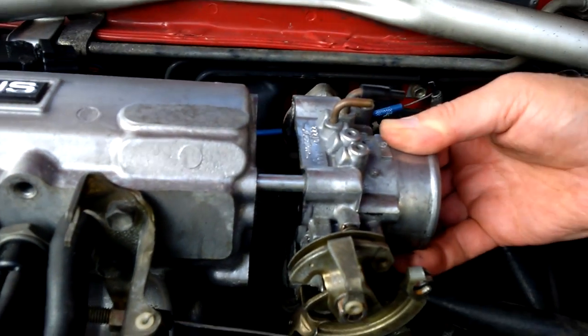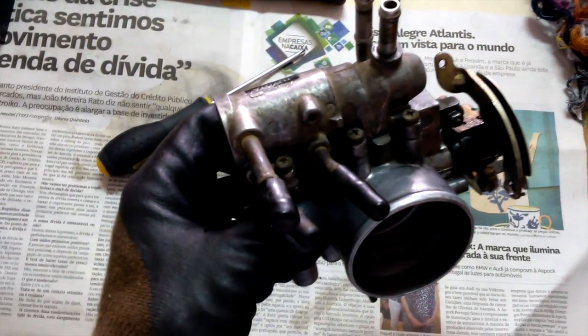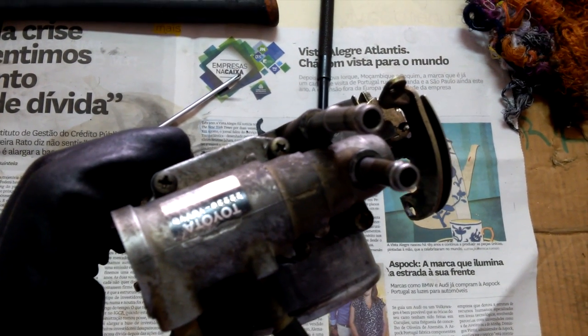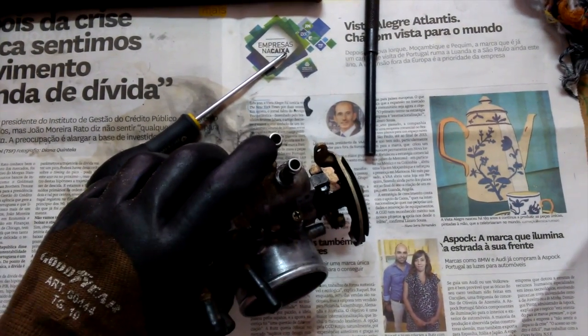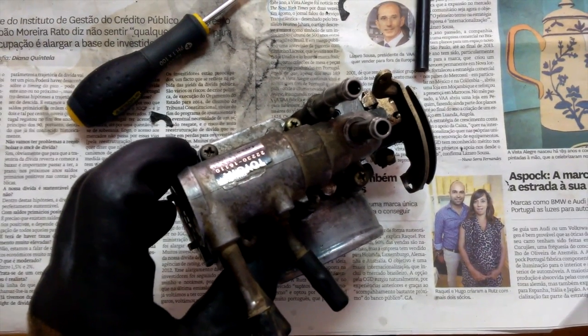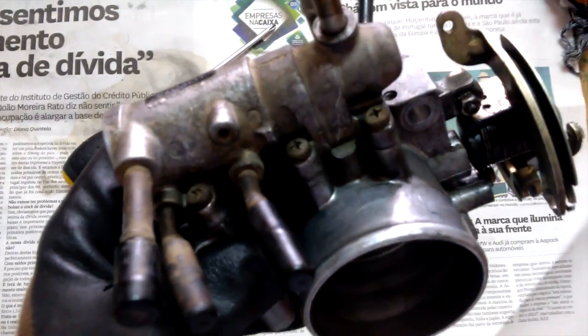If that is the case, you have to remove the throttle body from the intake manifold. Here we can see the idle control valve with some Phillips bolts that hold it to the throttle body, and there are two pipes that go into the valve. These pipes run engine coolant, so before removing the throttle body, inspect whether one of these pipes is cold and the other is hot — they both should be hot because there should be circulation of coolant through both pipes. If one of them is cold, it is clogged and you have to remove the rust that sometimes accumulates due to the lack of antifreeze.